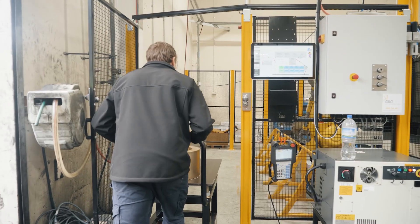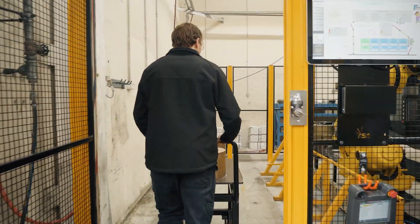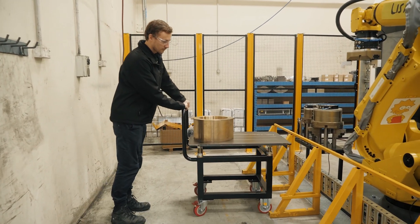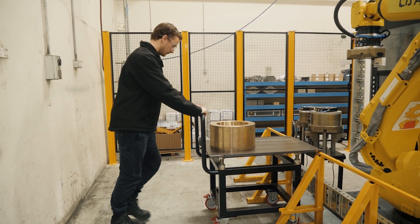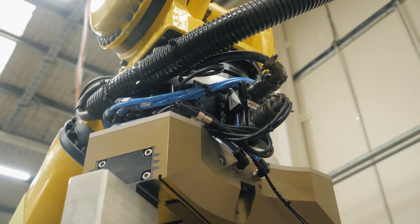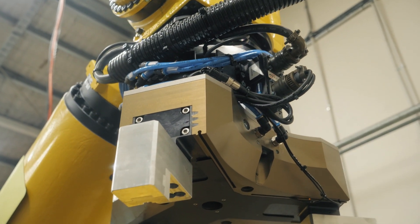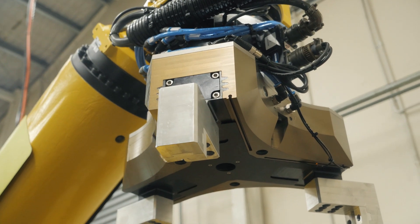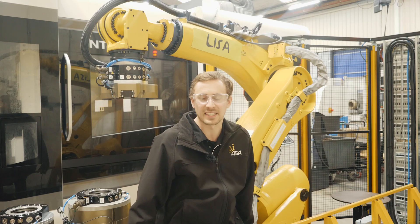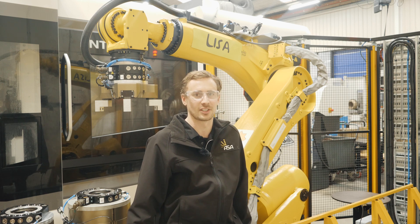Working here at AW Fraisers has been a really good experience. All the guys here are really knowledgeable and really keen to help out, learn more information, and just be with the robots and learn how they work. So it's been a real treat working here. I'm looking forward to the next couple of installations that happen, so stay tuned.